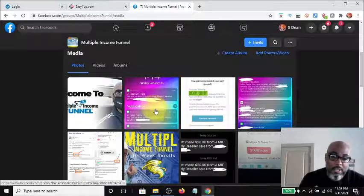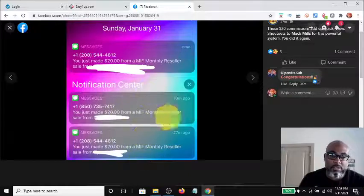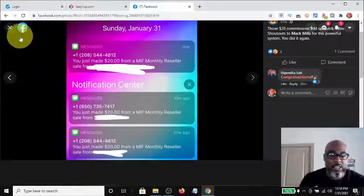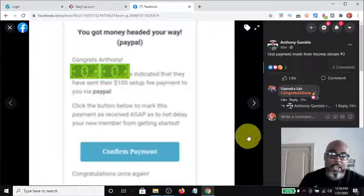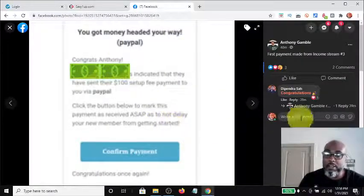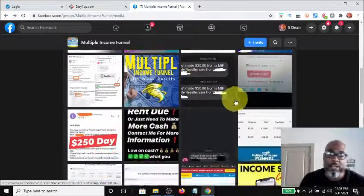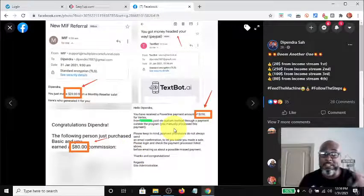Here's one — they got $20 paydays, $20 paydays, all on the 31st, so they made $60. That's great. You can use that as social proof of your own. Here is a notification that someone's about to get paid on income stream number three — income stream number three is Textbot. Here's another proof of payment: someone made $80 from traffic, $250 from the second income stream, and $20 from the first.